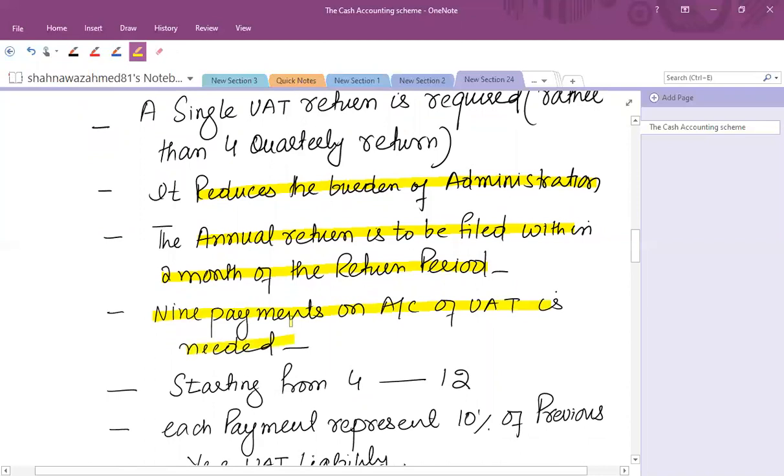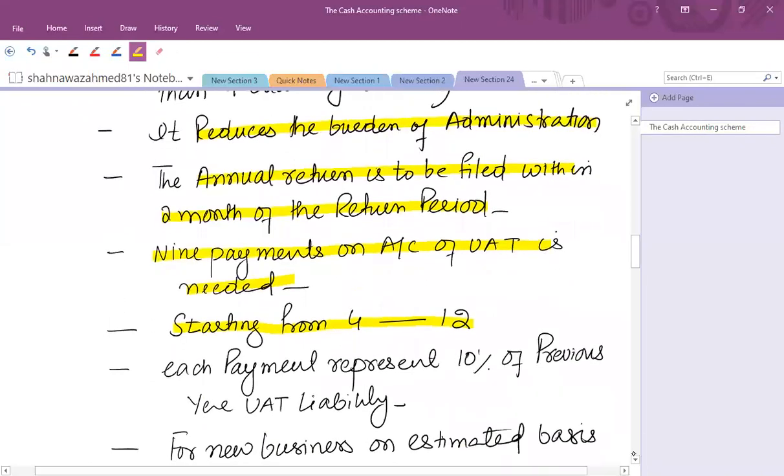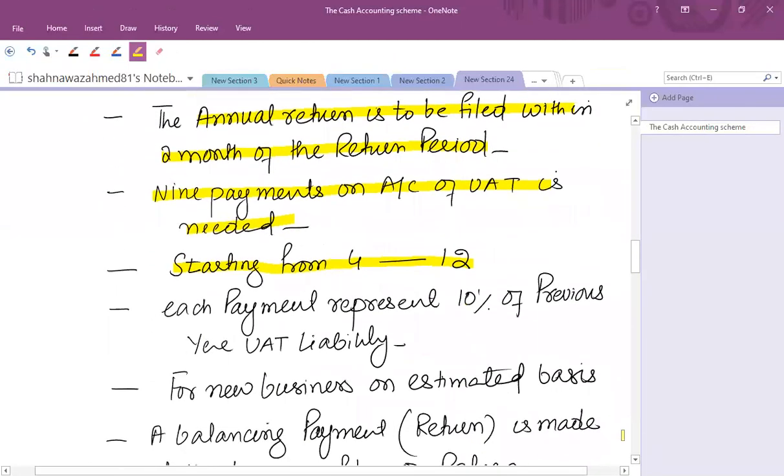The payment will be regular: nine payments on account of VAT are needed, starting from the fourth month of the period. So the first payment is in month four, then month five, six, seven, and so on until month twelve — nine payments on account from month four through month twelve. After that, a balancing payment is to be made. Each payment represents 10% of the previous year's VAT liability.